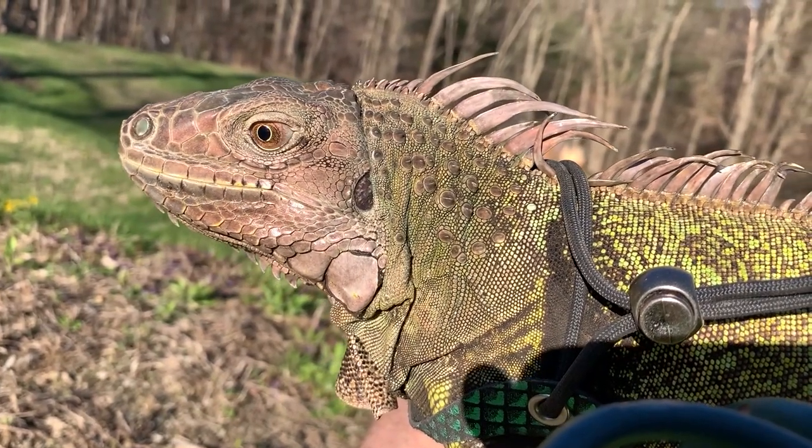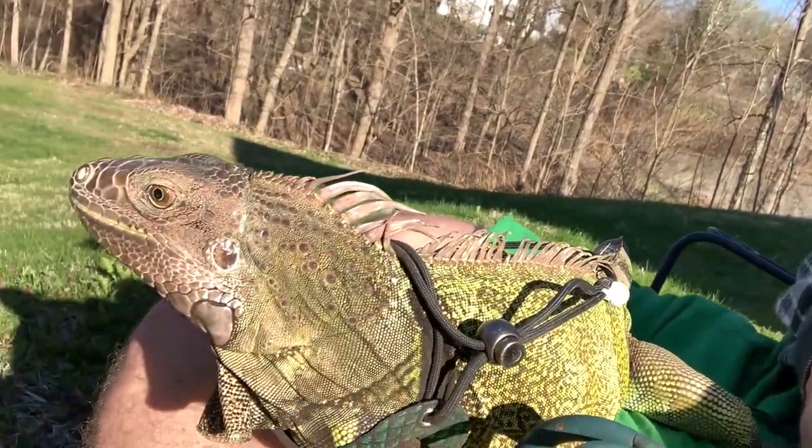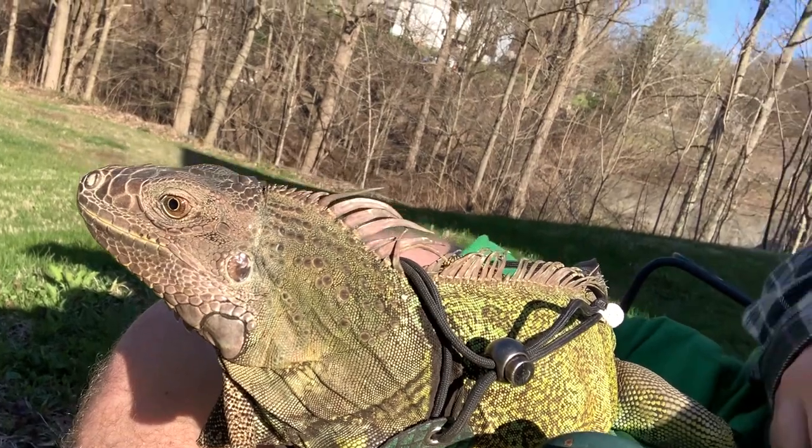An adult green iguana can be two to three times that weight. His previous owner, for the first six or seven years they had him, just fed him iceberg lettuce, which is not even really good for us. He had no veggies, no fruits or anything like that — and really they need healthy greens like collard greens, dandelion greens, escarole, and endive.